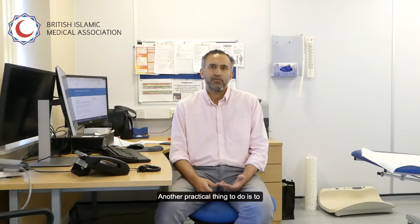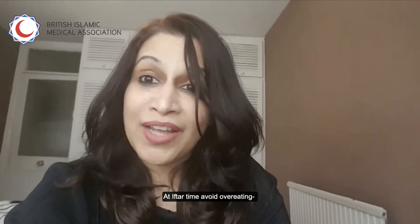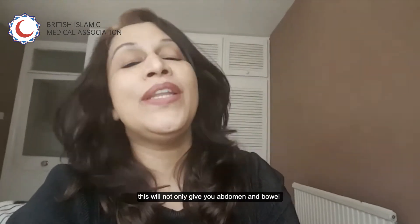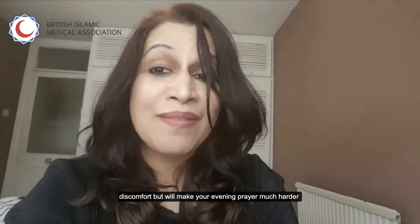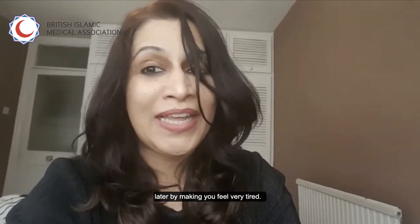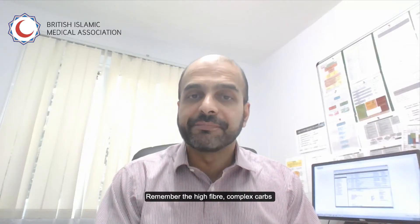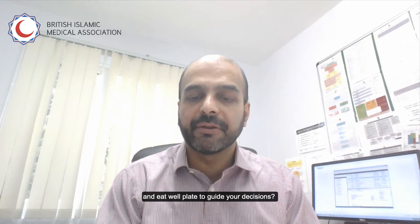Another practical thing to do is to delay Suhoor as late as possible. At Iftar time, avoid overeating. This will not only give you abdominal and bowel discomfort but will also make your evening prayer much harder as you'll be feeling very tired. Remember the high fibre, complex carb and Eat Well Plate to guide your decisions.